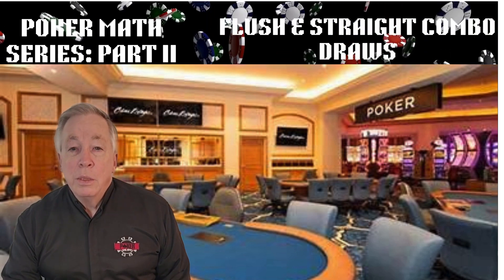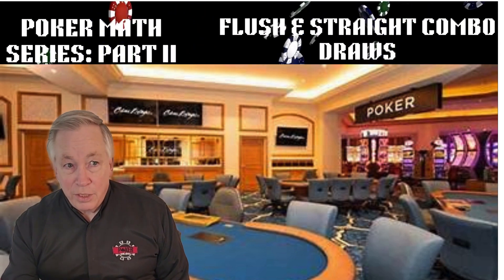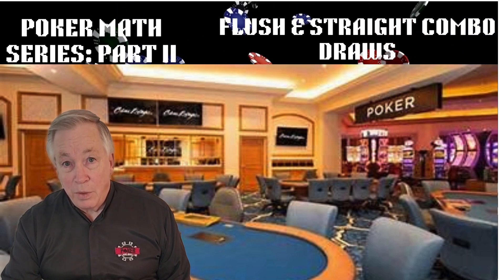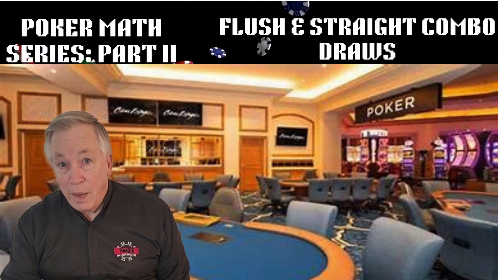Welcome back to the Poker Math series. In part 1, we explored hand distribution, the full pyramid of 1,326 possible starting hands, and saw how often different types of hands really appear in Texas Hold'em. We broke down how straights form, and why connectors make up a huge part of playable poker math.